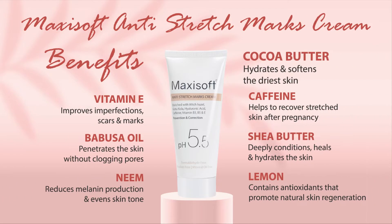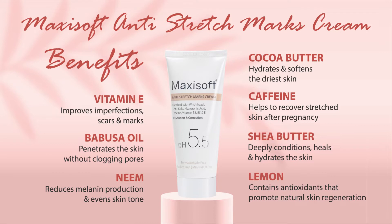From cocoa butter hydrating and softening the driest skins to neem reducing melanin production and evening skin tone.